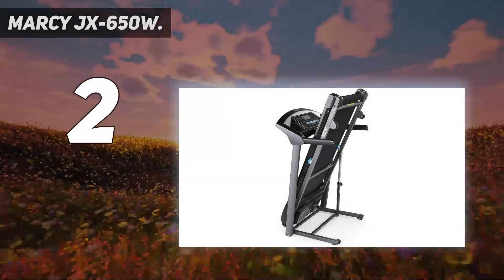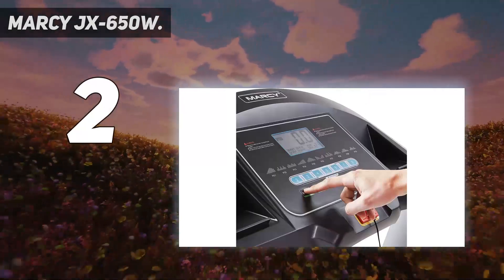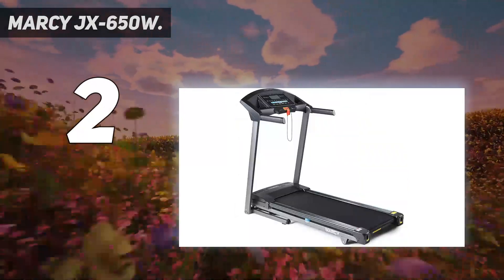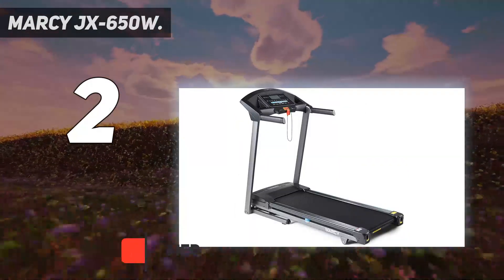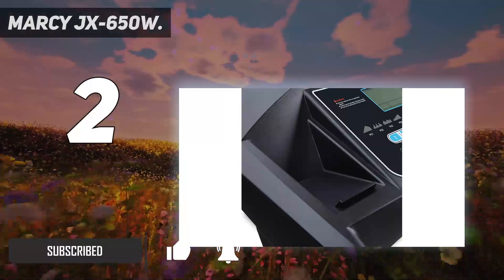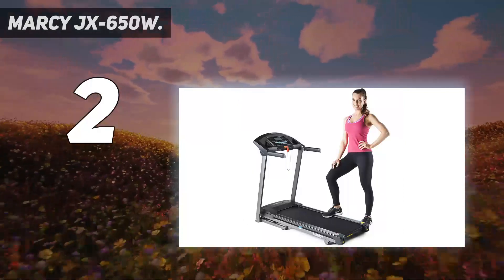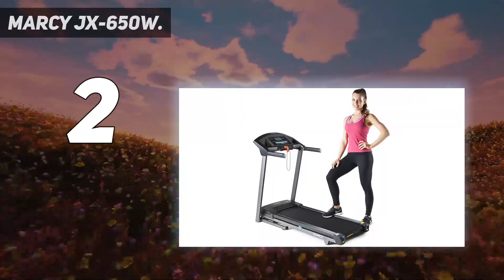Number 2 on my list: the Marci JX 650W. The Marci JX 650W is a strong, affordable treadmill that offers runners a good variety of jogging, running, and sprinting programs. The JX 650W is constructed with a high-performing motor that can operate at 2 horsepower, ensuring speeds of up to 8 miles per hour.